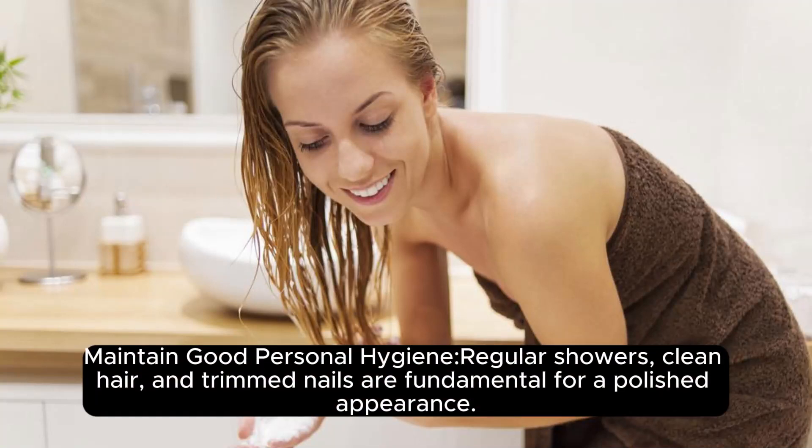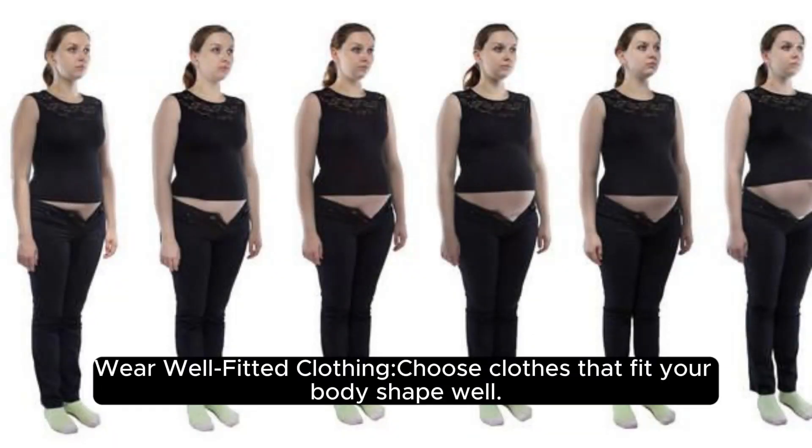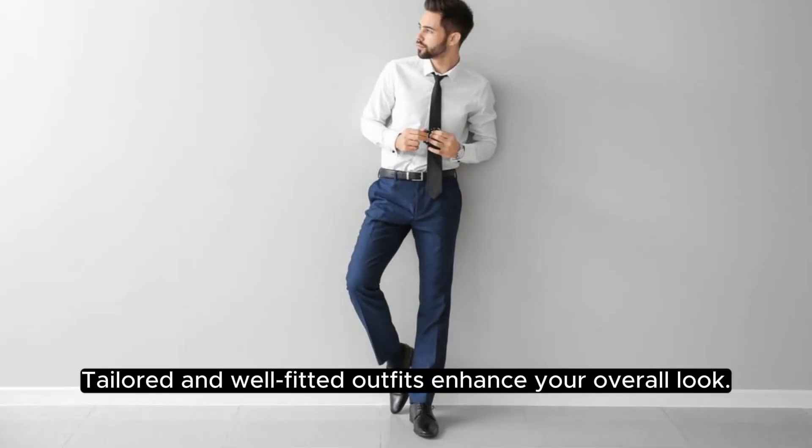Maintain good grooming and personality. Regular care, clean hair, and trimmed nails are fundamental for a polished appearance. Wear well-fitted clothing — choose clothes that fit your body shape well. Tailored and well-fitted outfits enhance your overall look.